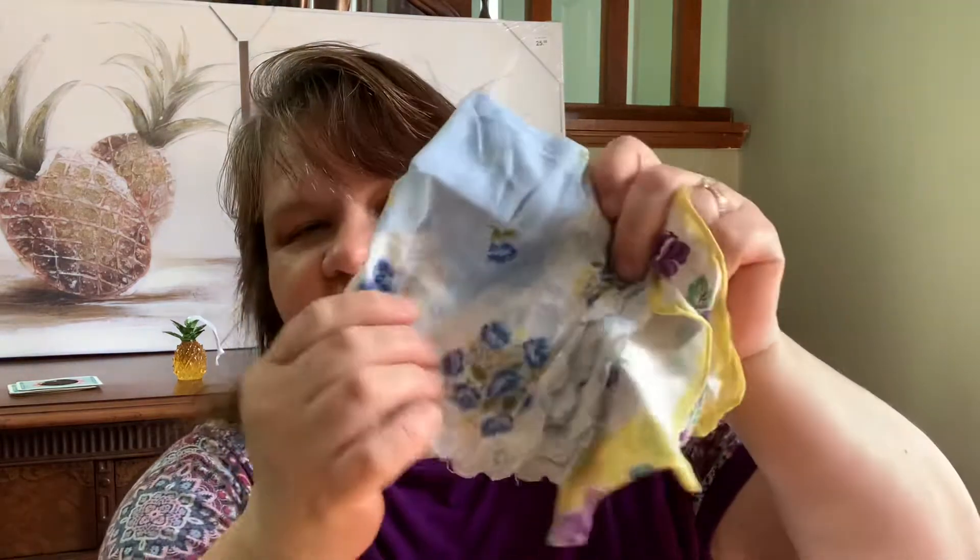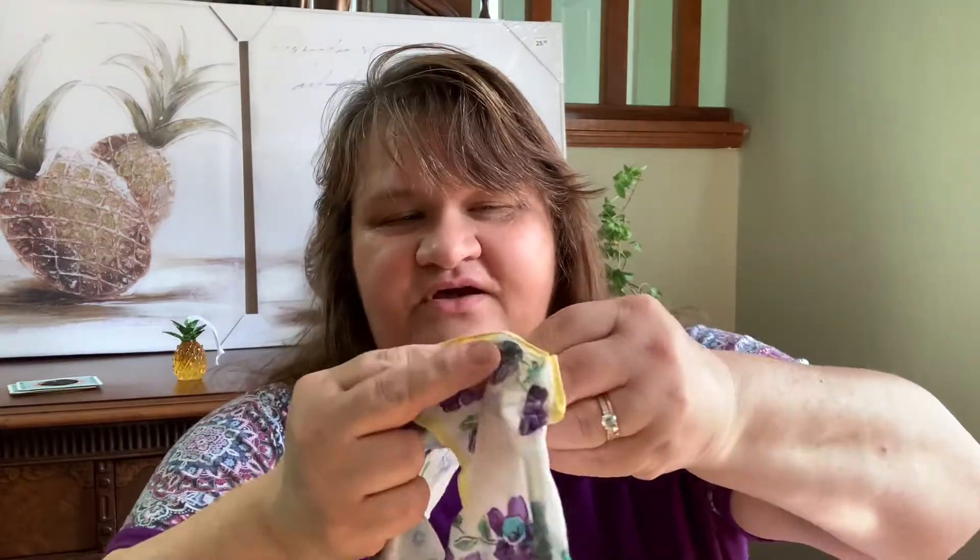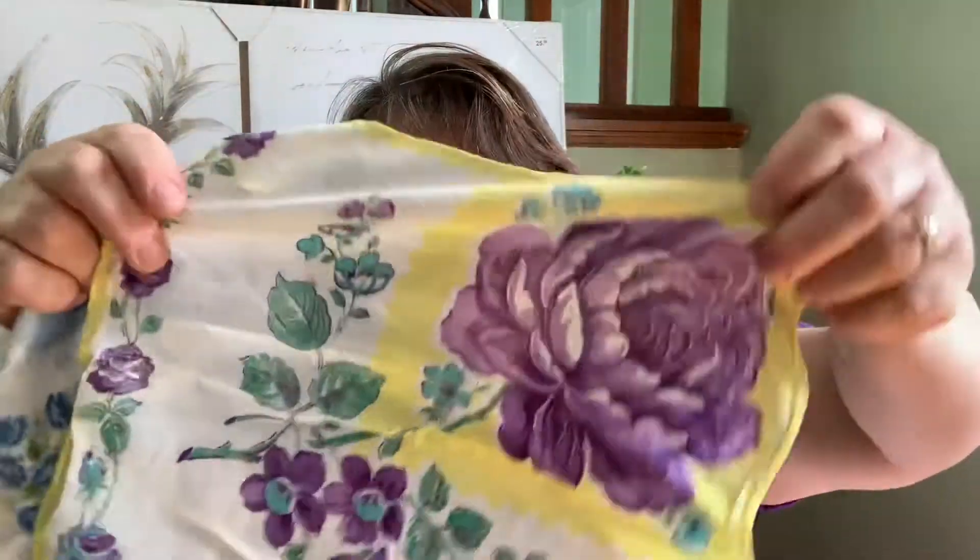Then she gave me some little handkerchiefs. She knows I love blue and she knows I love flowers, so this will be very fun to create with. Thank you so much, Don — look at those flowers, they are gorgeous!